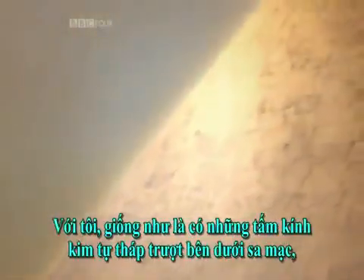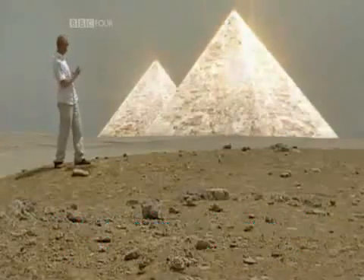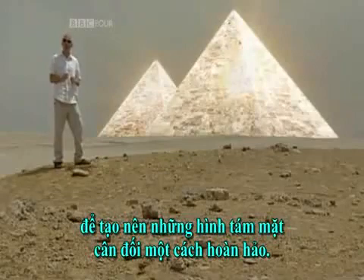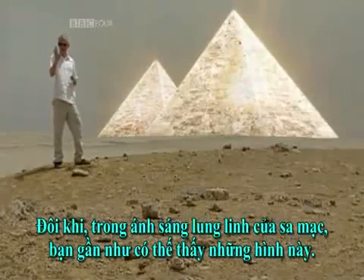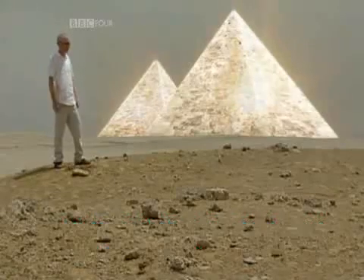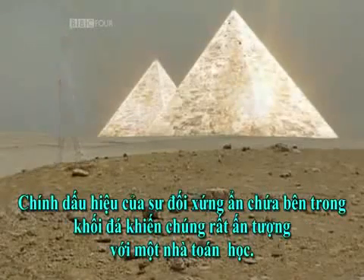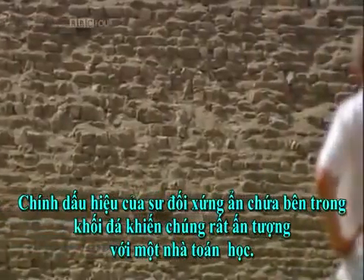To me, it looks like there might be mirror pyramids hiding underneath the desert, which would complete these shapes to make perfectly symmetrical octahedrons. Sometimes, in the shimmer of the desert heat, you can almost see these shapes. It's the hint of symmetry hidden inside these shapes that makes them so impressive for a mathematician.